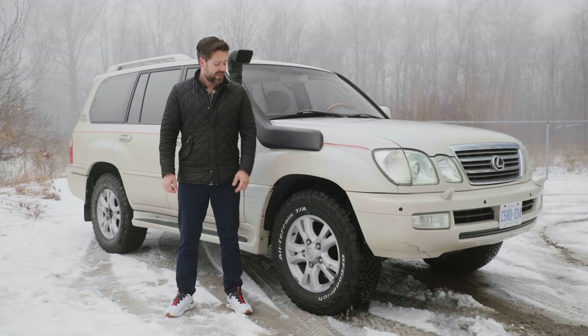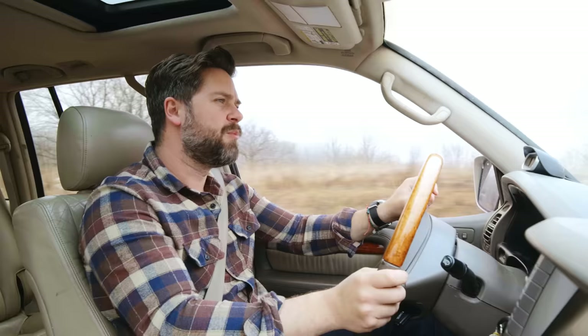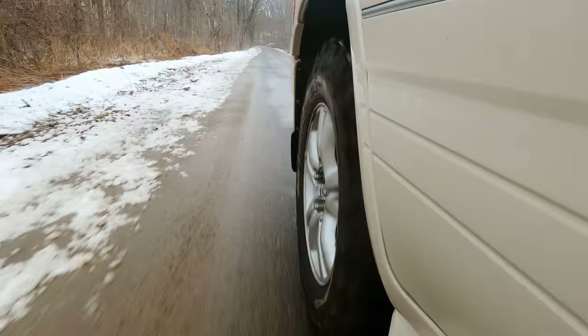At least the center caps are 50% off — there's only half the center caps on the car. Good news: we found a center cap, now we have three.